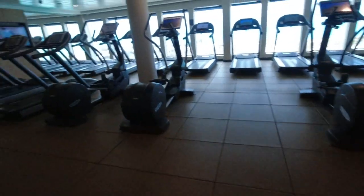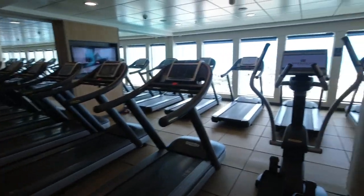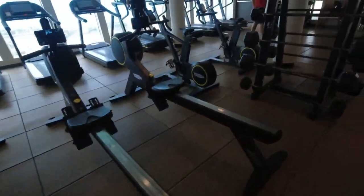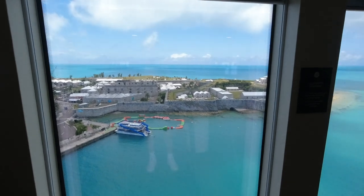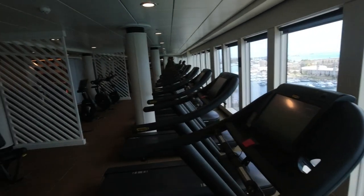When you enter, there's a variety of cardio equipment, including treadmills, ellipticals, steppers, and they even have some rowers. You can do your cardio with a beautiful view — in this case it's Bermuda. Pretty good sized cardio room.